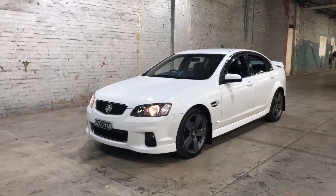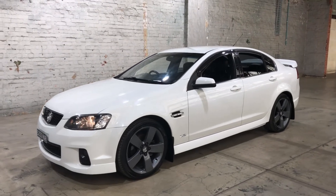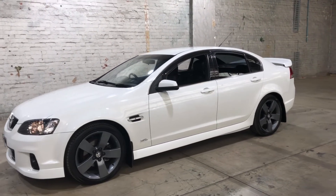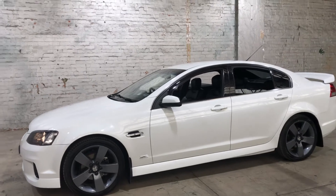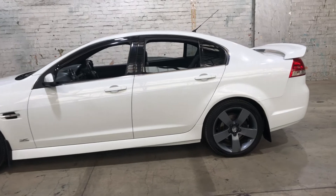Hey guys, welcome to Zupercars Warehouse and thank you for your inquiry. Here we have our 2012 Holden Commodore SV6 Z Series. This Commodore is powered by a 3.6 litre V6 engine with a fuel efficiency of just 9.5 litres per 100 kilometres.